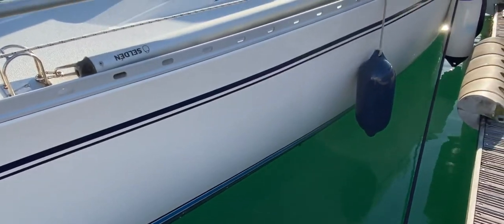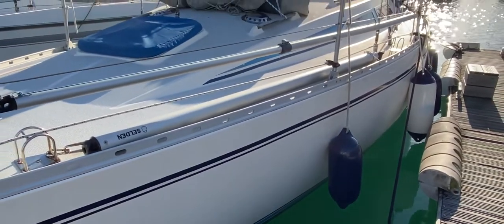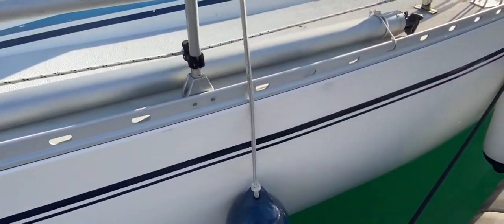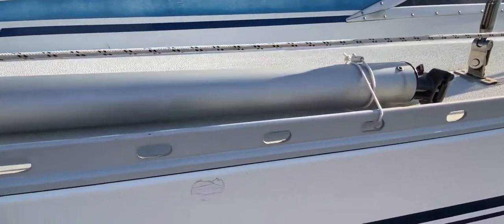I'll just go up slightly and we can look along the port side and see just what a lovely looking boat this is. As we walk aft along the port side, I'll just go a little bit closer up to the hull.